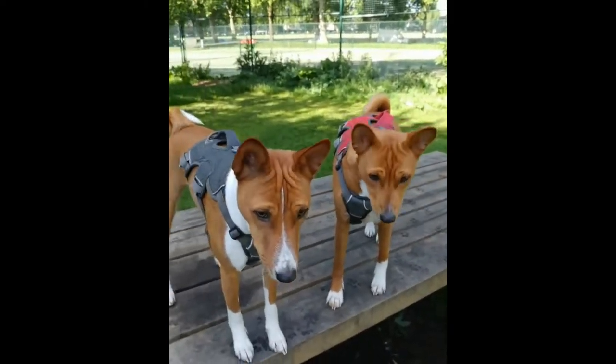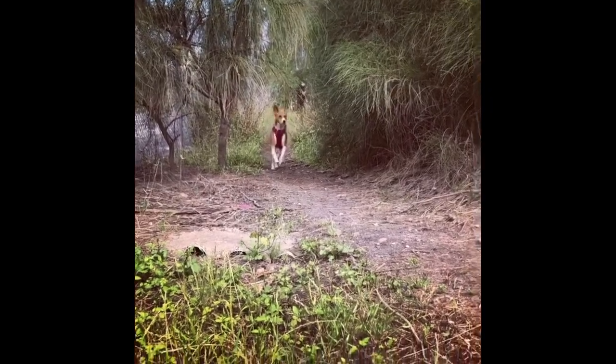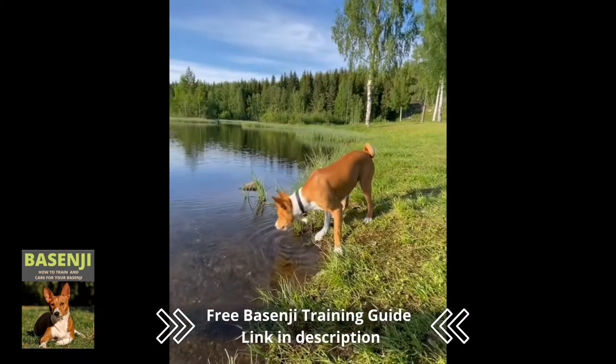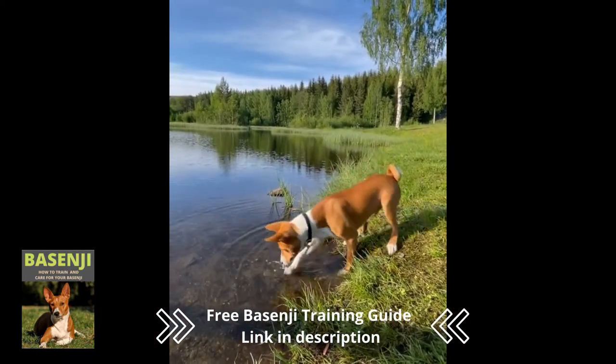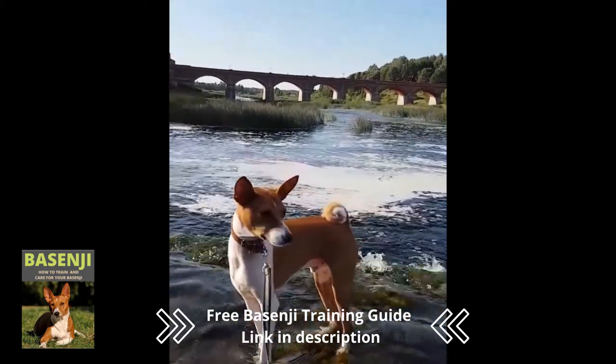The Basenji is a small hunting dog breed. It is one of the few breeds that does not bark and is classified as a sighthound. This is a primitive breed, and its ancestors were thought to have been brought down the Nile by Central African tribes, as depicted in ancient Egyptian and Babylonian art.